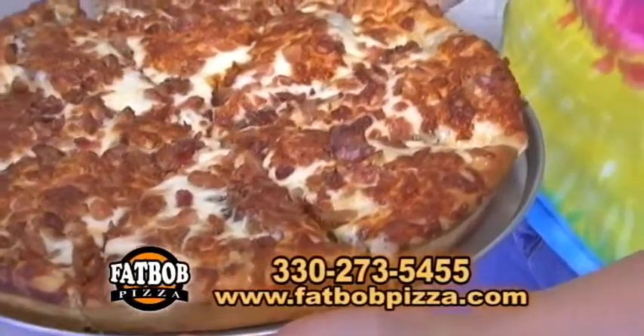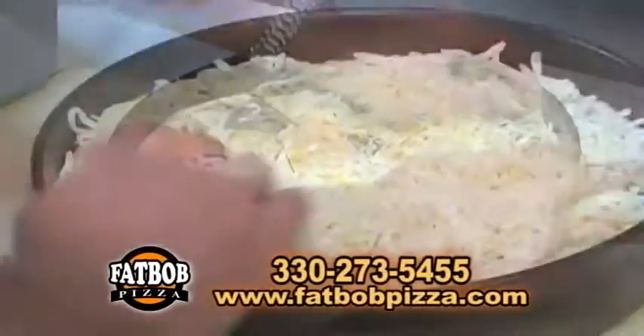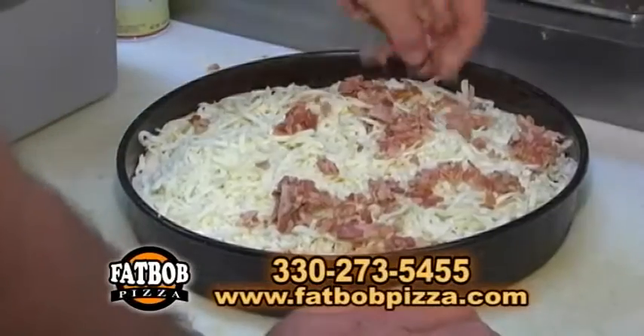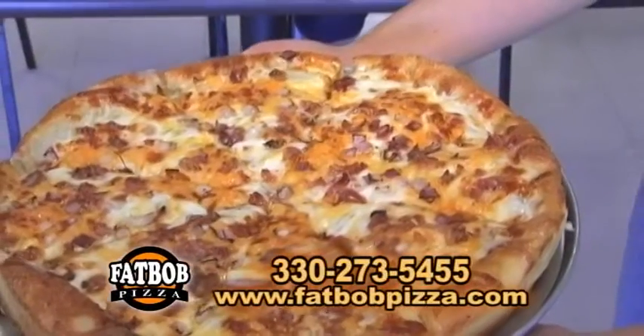This is the bacon double cheeseburger. That's made with actually nine quarter pounders. If you like cheeseburgers, you're gonna love this — even if you don't like cheeseburgers, you're gonna love this. Luke, what brings you to Fat Bob's Pizza? Just picking up a great pizza. It's the best in Medina County.